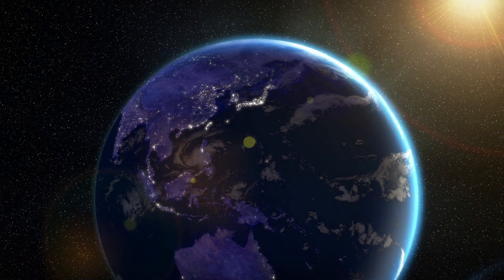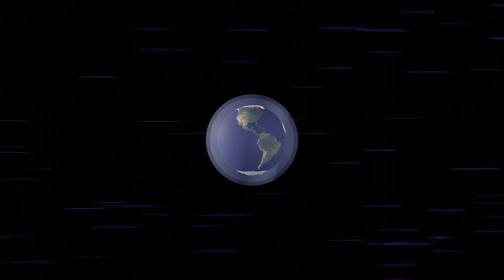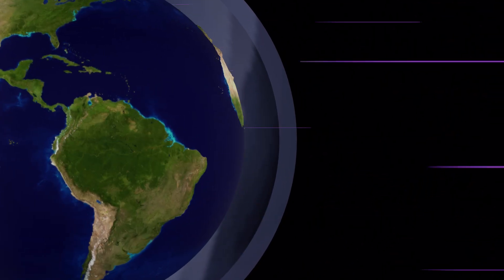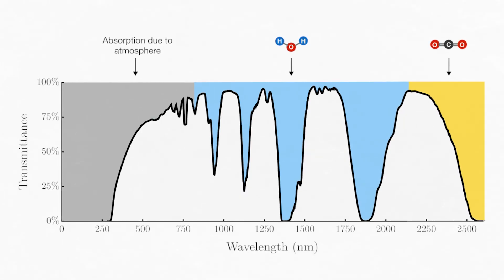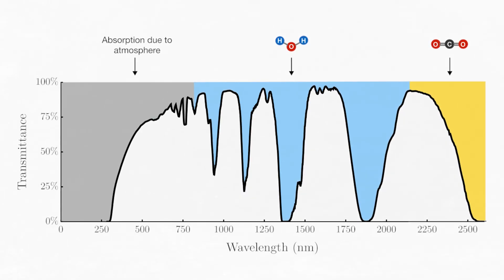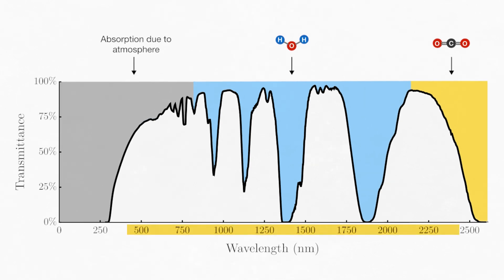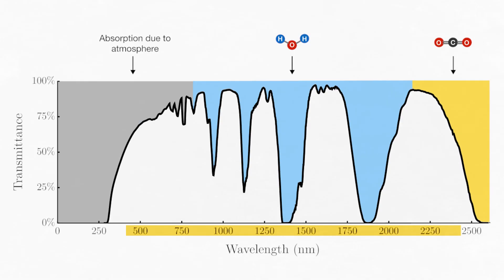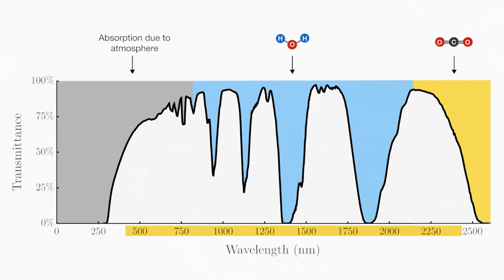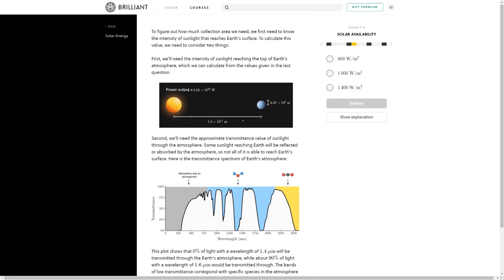Sunlight is filtered through the Earth's atmosphere before it reaches the surface. As we've seen, that's partly accomplished by ozone absorbing UV radiation, but there are other gases at play, notably water vapor and carbon dioxide, as we see in this figure. If sunlight is mostly between 400 and 2,400 nanometers in wavelength, what proportion of sunlight incident on the Earth do you think reaches the surface? This is an example problem from Brilliant, who have kindly sponsored this video.